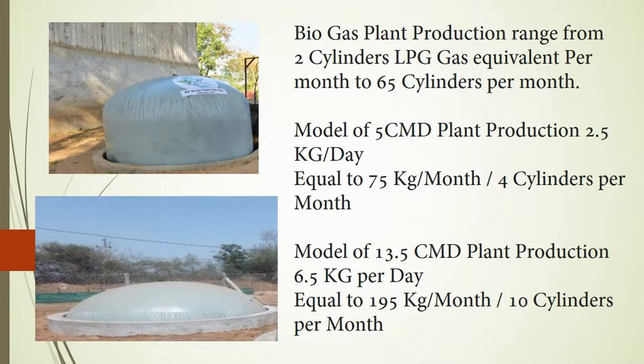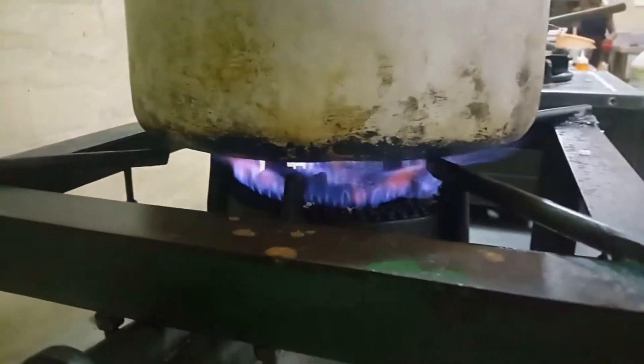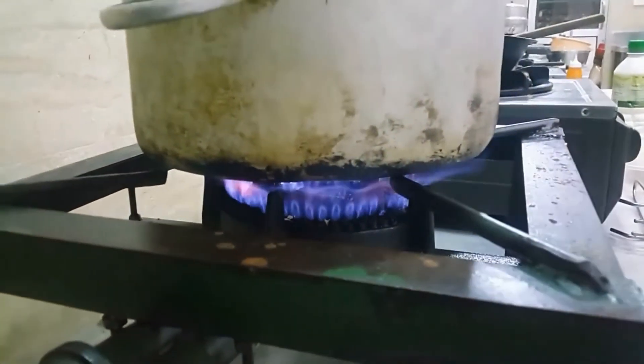Our model of 5 cubic meter plant produces 2.5 kilograms of gas per day, approximately 75 kgs of biogas per month, which is equivalent to 4 cylinders of LPG gas. Our model of 13.5 cubic meter plant produces 6.5 kgs of gas per day, approximately 195 kgs per month, equivalent to 10 cylinders of LPG gas.